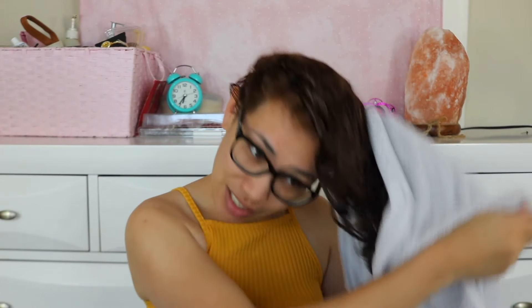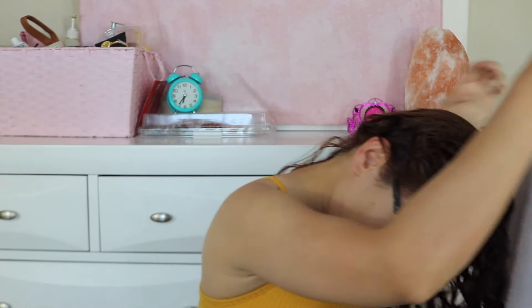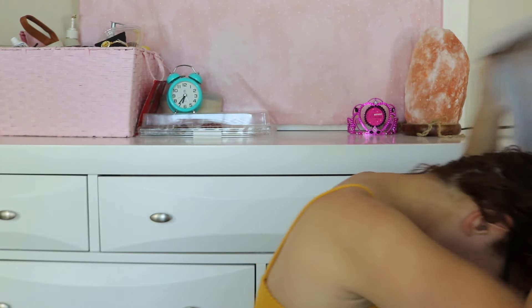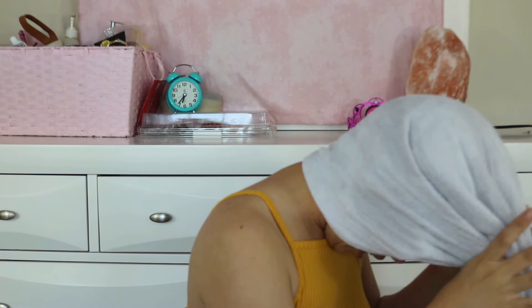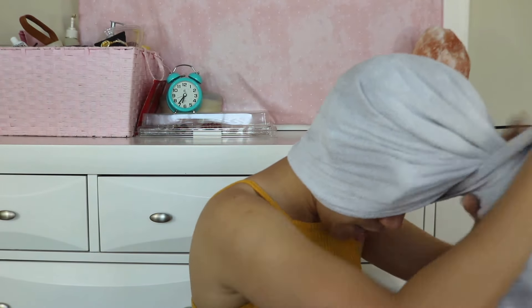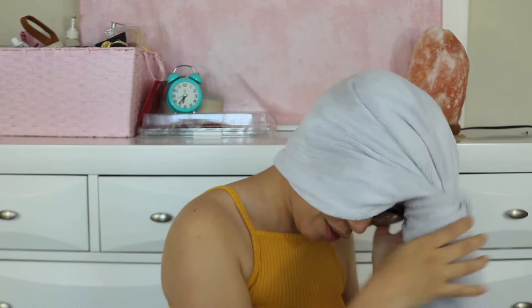First things first: I usually just let my hair dry inside a towel. So I wrap my hair in a towel — you probably already know how to do this if you have long hair. But if you don't, you basically just grab a towel, wrap it around your hair, gather your hair inside, and twist it around. That's how you do it.